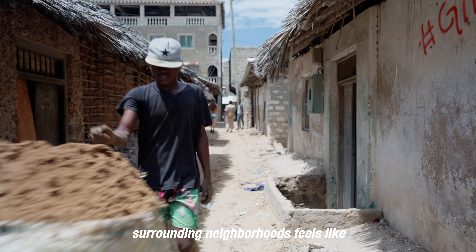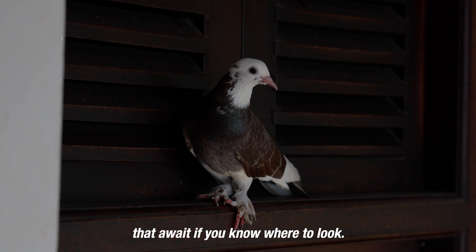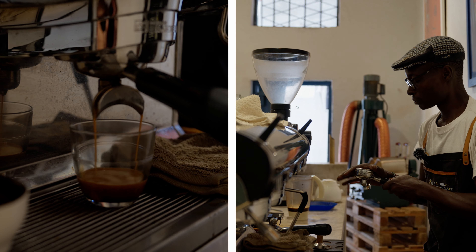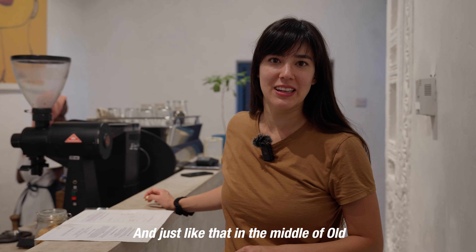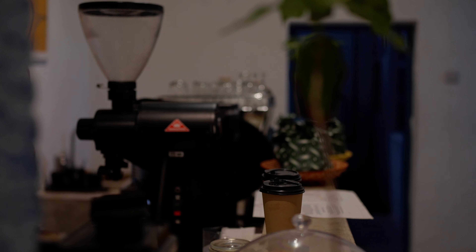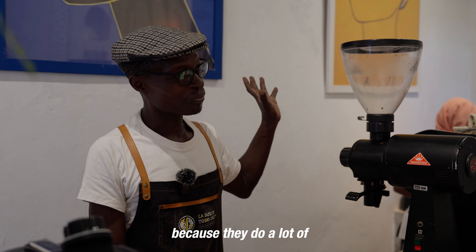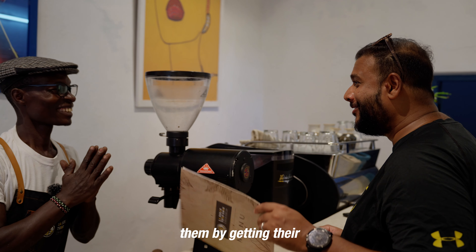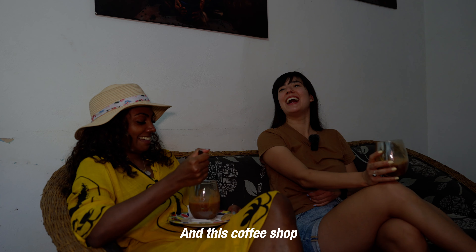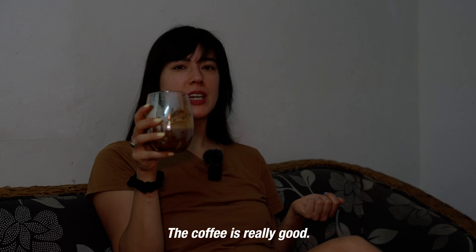Being in Lamu Old Town and the surrounding neighborhoods feels like stepping back in time, but there are some unexpected surprises that await if you know where to look. Just like that, in the middle of Old Town, we are in a very modern, hip coffee shop — it's quite beautiful in here. All their coffees are sourced from women producers, because women do a lot of work on the farm, and they roast it here. And this coffee shop is woman-owned as well. The coffee is really good.